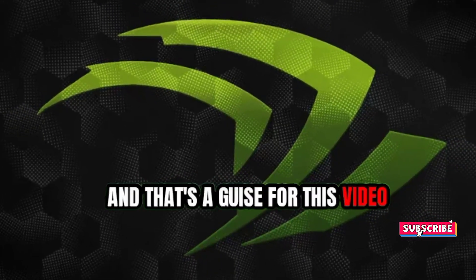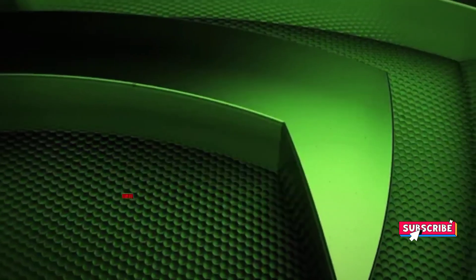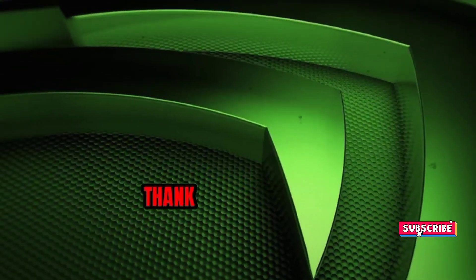And that's it for this video. If you liked it, don't forget to like, share, and subscribe to our channel. Thank you for watching.